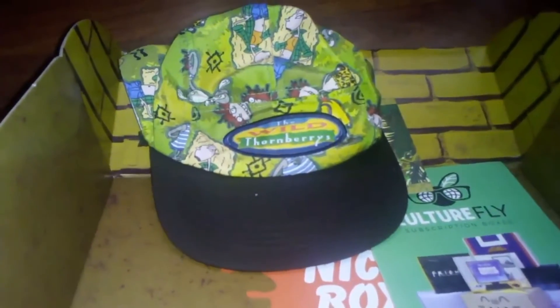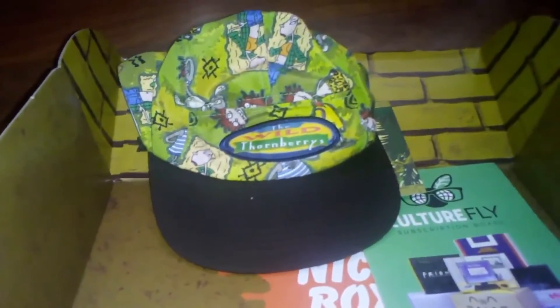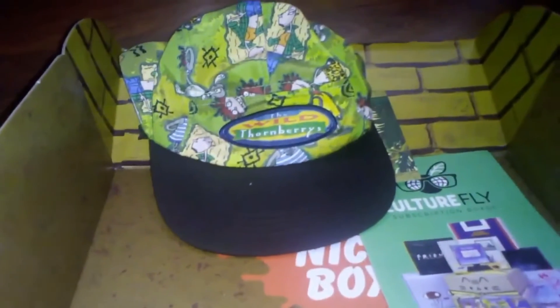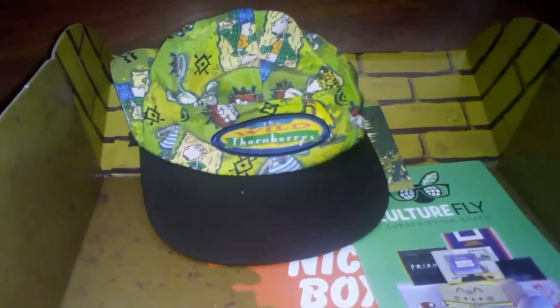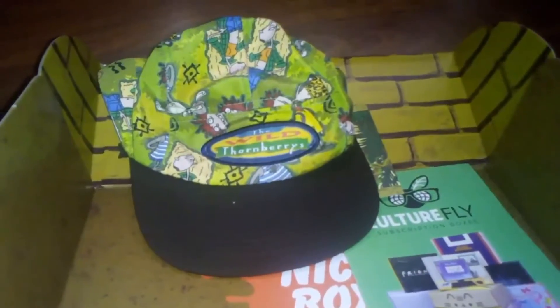We have a Wild Thornberry's hat, just a regular hat. It's kinda kiddish, I don't think I'm gonna wear this in public, but it's cool for cosplays — it definitely works for that. If Comic Cons ever get up and running again when things are safe.